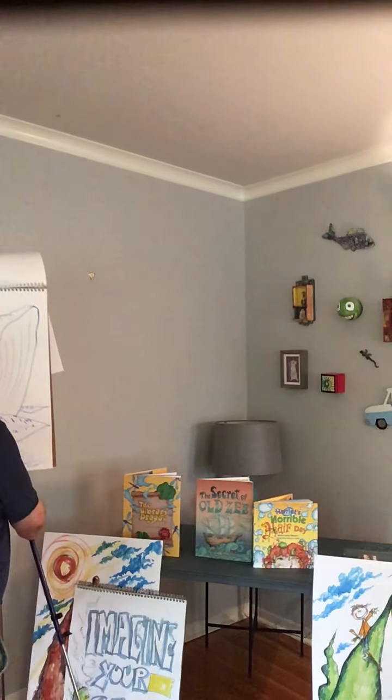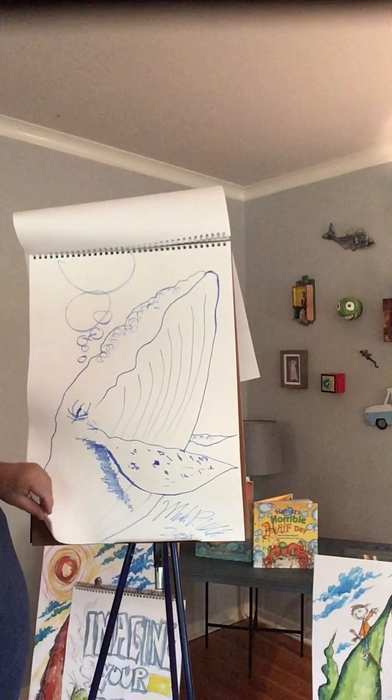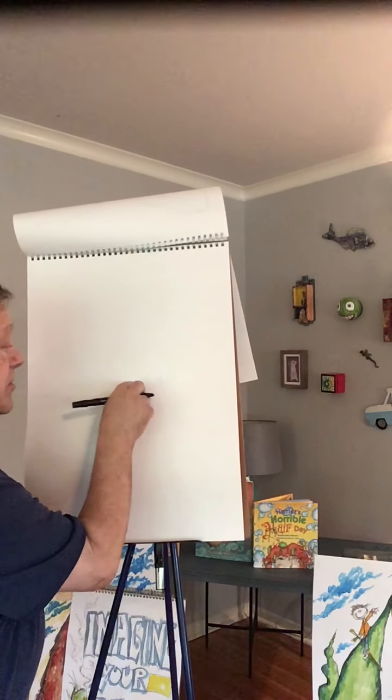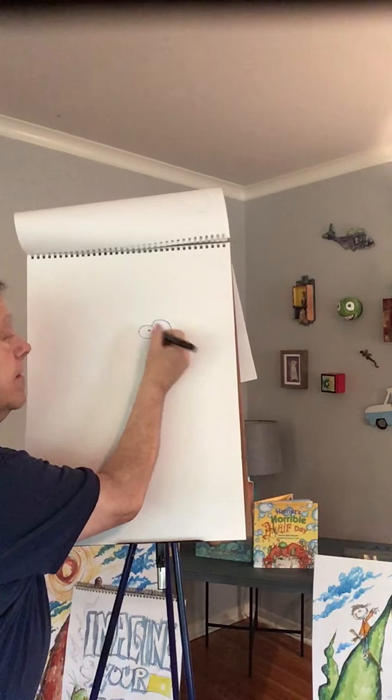Let's draw another one. Since we're kind of going sea life and it's summertime and everybody thinks of the beach, let's go in for a shark. Here's that plain piece of paper. It doesn't really matter where you start, but I do like to start with those eyeballs — it makes it so much easier. Here goes, here's the middle — just come up a little bit and put in some eyeballs just like that. It's going to be a shark.